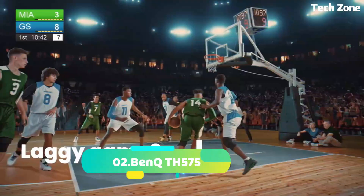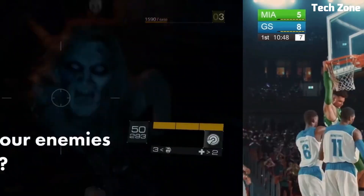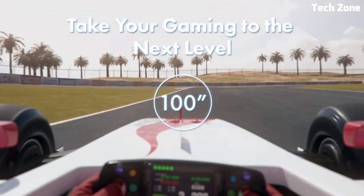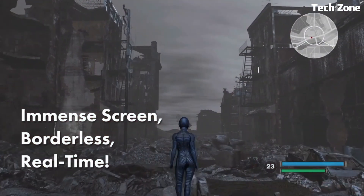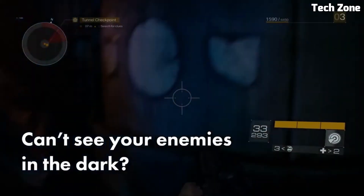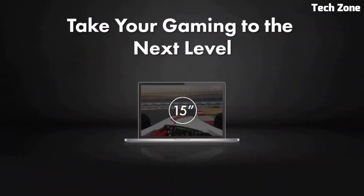Number 2: BenQ TH575. The BenQ TH575 is a versatile and affordable projector that offers impressive performance for both professional and home entertainment use. It features full HD 1080p resolution, delivering sharp and detailed visuals with vibrant colors and high contrast. With its brightness of 3,600 ANSI lumens, it produces bright and well-defined images even in well-lit environments. The TH575 offers multiple connectivity options, including HDMI, VGA, and USB, allowing for easy connection to various devices. It features a long lamp life of up to 10,000 hours in eco mode, reducing maintenance and operating costs. The projector includes built-in speakers for convenient audio playback, and also offers keystone correction and one-point zoom for flexible installation and easy adjustment.